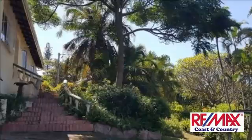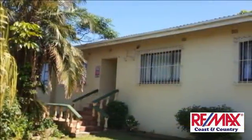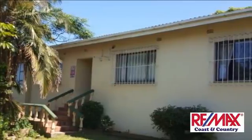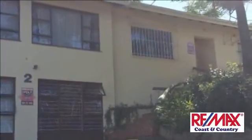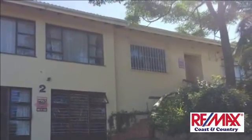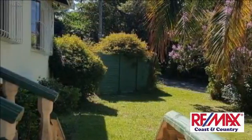It features three bedrooms with built-in cupboards and carpet floors. The main bedroom has tiled floors and an ensuite with lots of cupboards. The entrance takes you to a beautiful dining area leading all the way to the big tiled lounge, which has a sunroom looking over the streets.